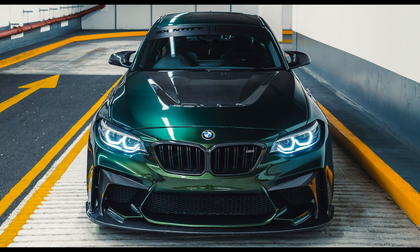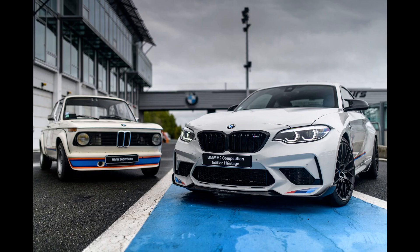However, there is an important nuance: if the former BMW M2 Competition Coupe weighed 1,550 kg, then the second-generation model weighs more than 1,700 kg. From 0 to 100 km/h, the manual version accelerates in 4.3 seconds, and the automatic in 4.1 seconds.